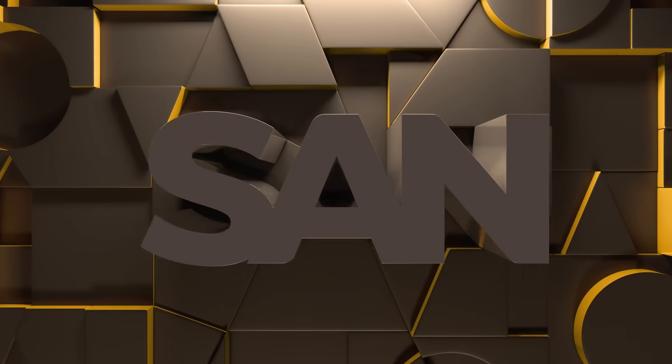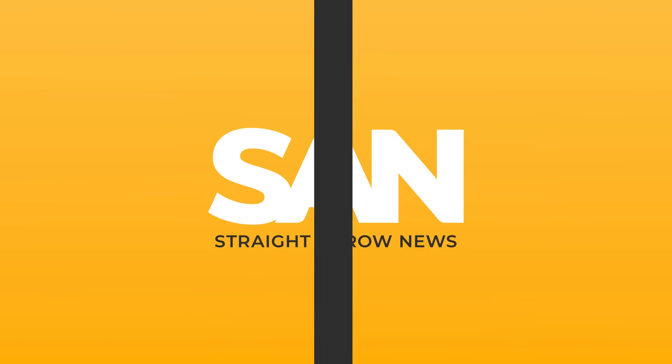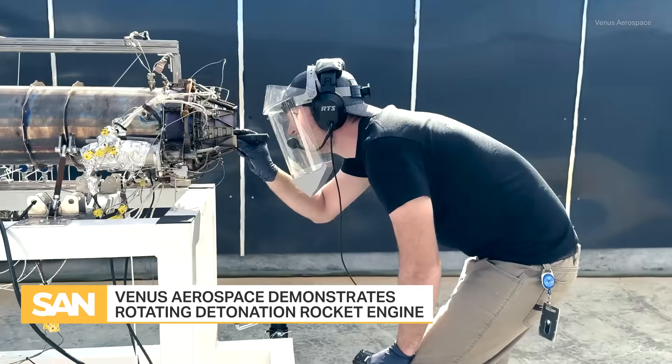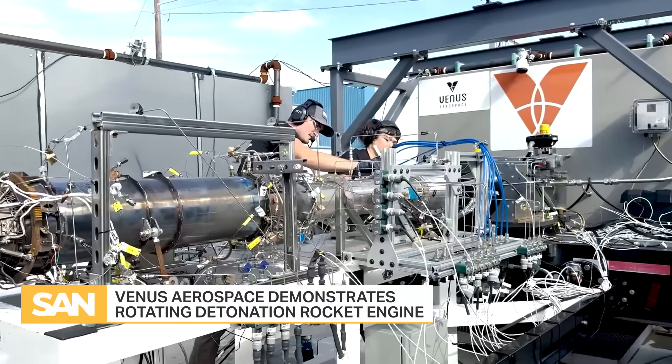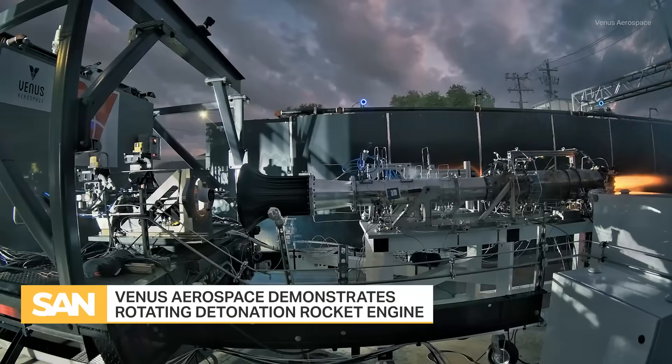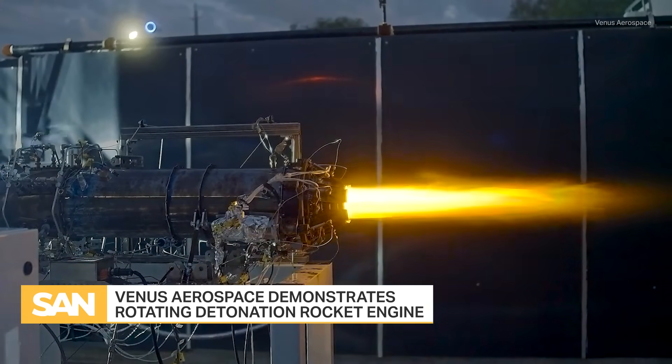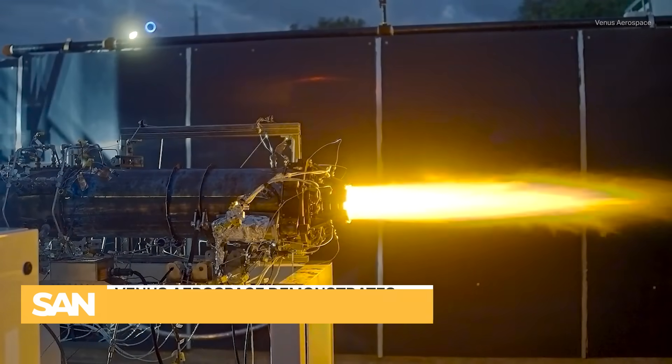A Texas-based startup just made aviation history, completing the first US flight test of a next-generation rocket engine that could be transformational for both hypersonic weaponry and commercial travel. Based in Houston, Texas, the minds behind Venus Aerospace recently took their Rotating Detonation Rocket Engine, or RDRE, and demonstrated its airworthiness during a test flight at Spaceport America in New Mexico.